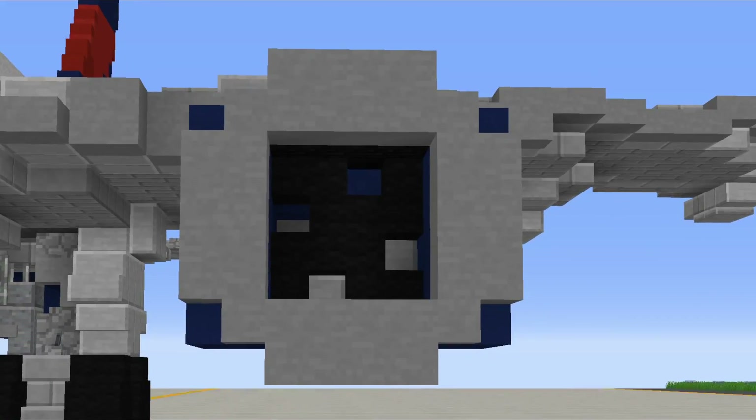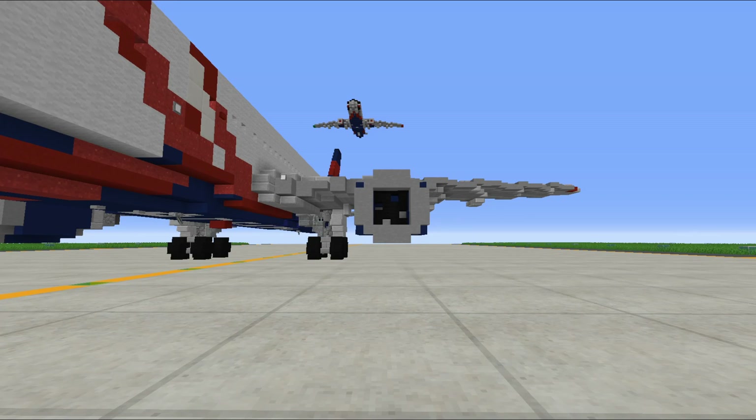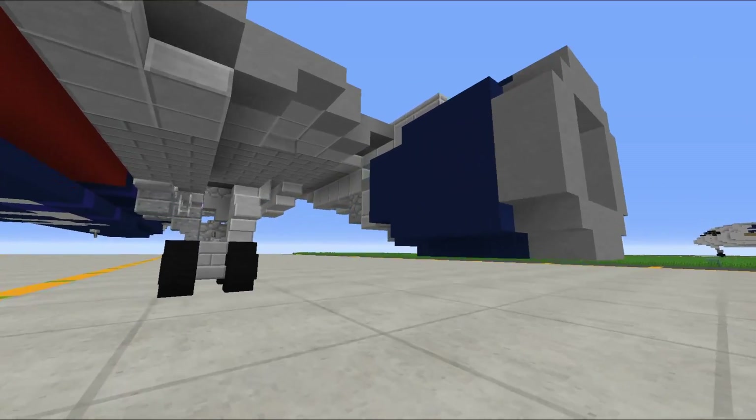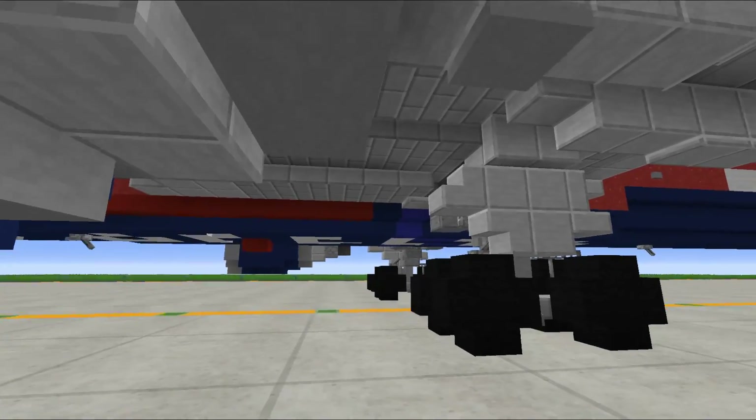The engines are CF6s. We just swapped these in because the 764 only operates with CF6s. We had PW4000s on them earlier, which made no sense - that was a bit of an accident. Anyway, they look pretty good.